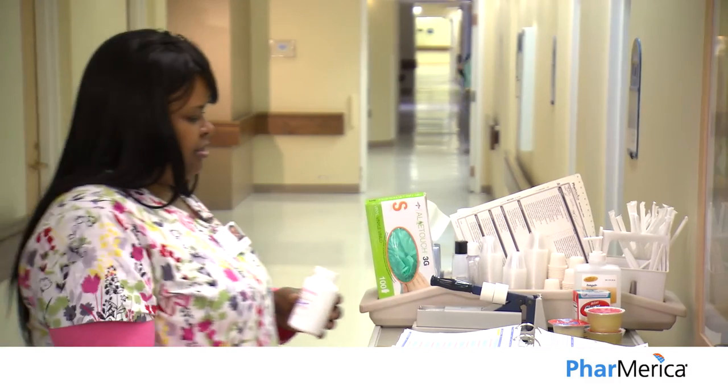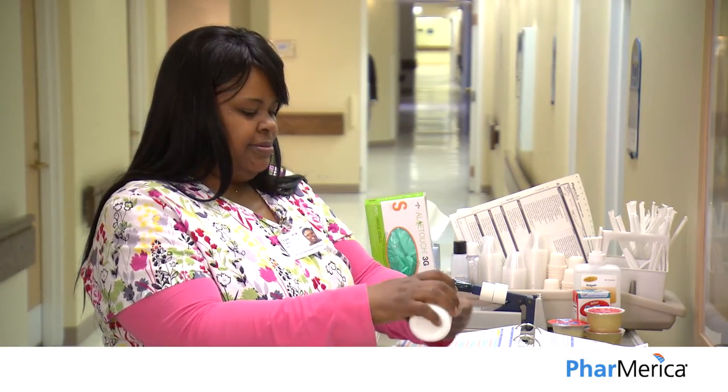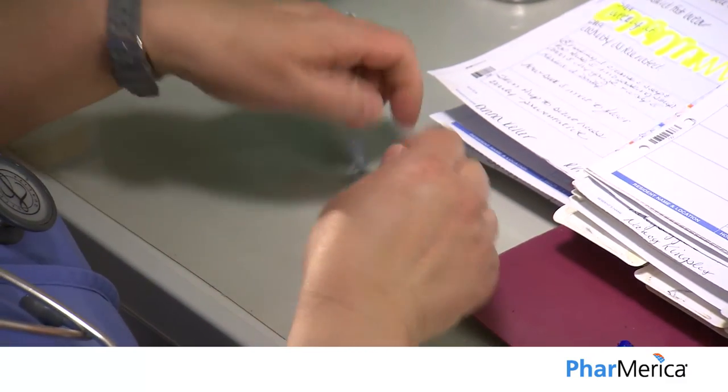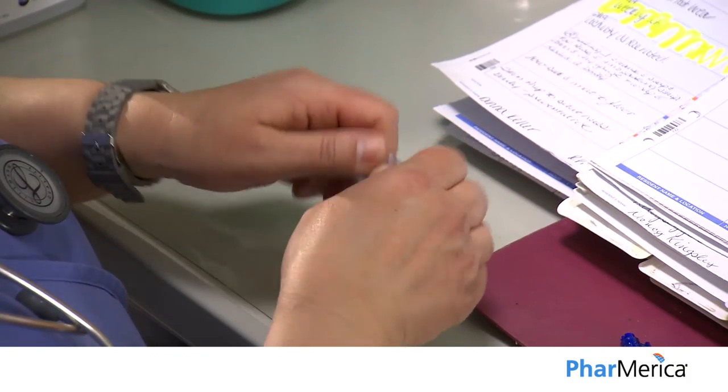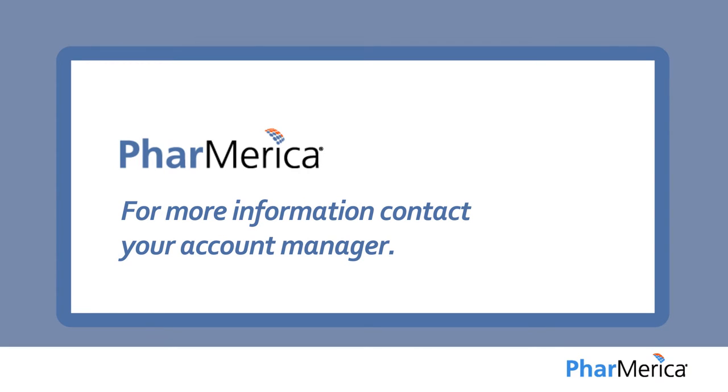Phamerica's cost containment tools address one of the top concerns of customers by reducing medication spending and saving money. With Phamerica, you can rest assured that you have the most cost-effective and clinically appropriate medication for your residents. We focus on costs so you can focus on patient care. Phamerica provides easy-to-follow summary reports combined with details and actionable next steps to ensure cost savings for our customers. And that's only the beginning.